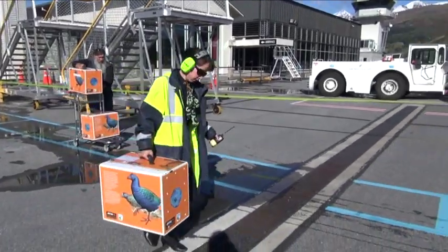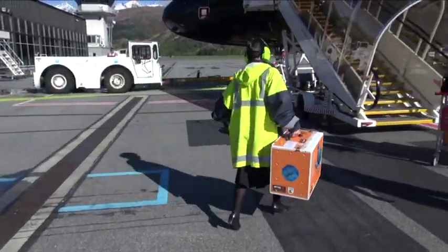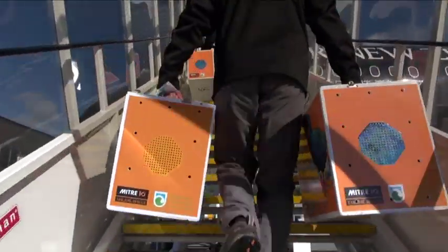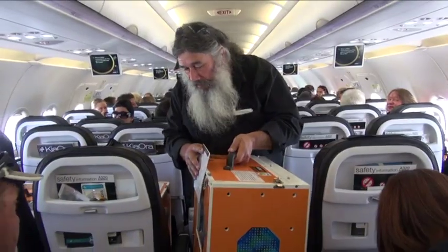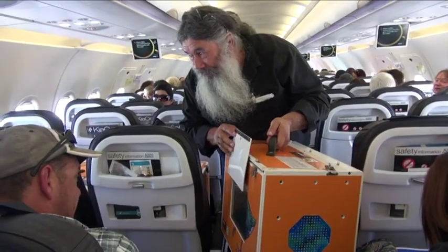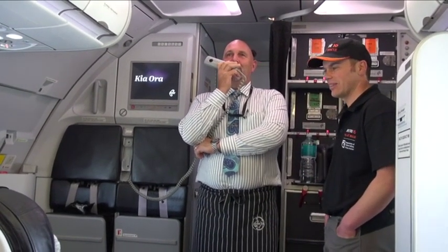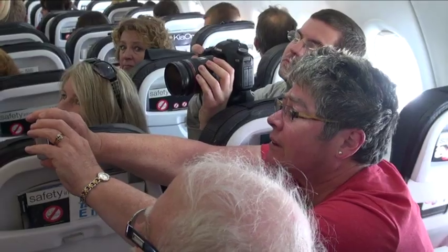Air New Zealand help us transfer birds from A to B. They've got first class seats in the rear of the plane — nothing was too good for these guys. As you may have heard from the captain, we do have some special passengers on board today by way of the Takahē bird.